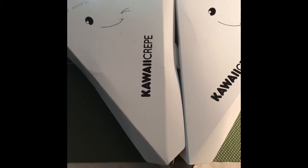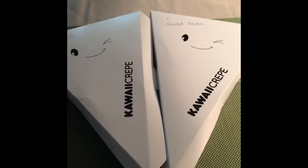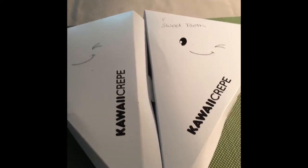Good morning YouTube and happy Father's Day to all the fathers out there. This morning I was looking for something vegan or vegetarian online and I had a bit of a sweet tooth craving, so I found this place on Skip the Dishes. I'm not sure how you really pronounce it — I think it's Kawaii, just like Hawaii — Kawaii Crepe. Look how cute the packaging is, first of all.